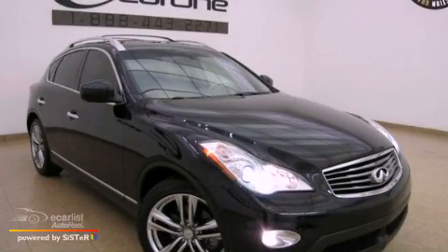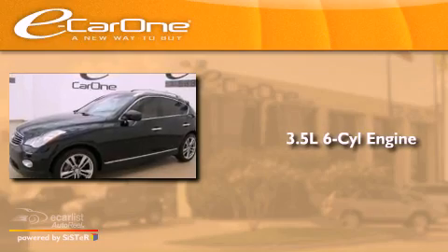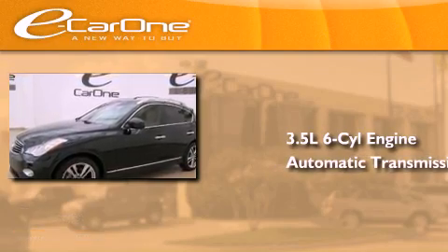This is a 2011 Infiniti EX35. It has a 3.5-liter six-cylinder engine and an automatic transmission.